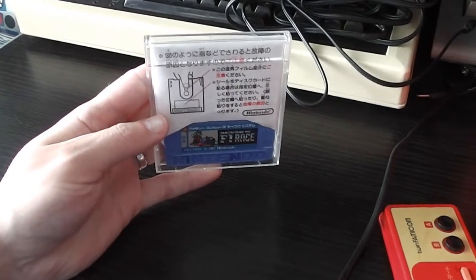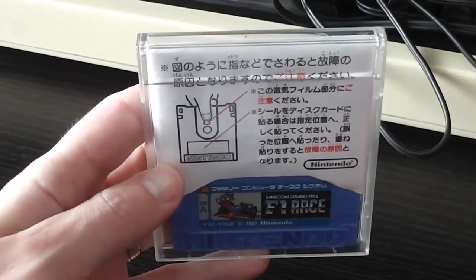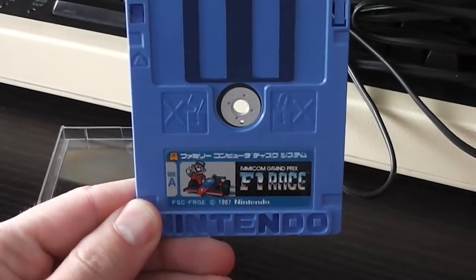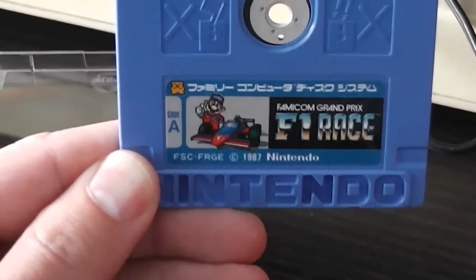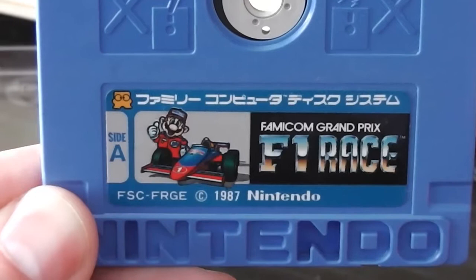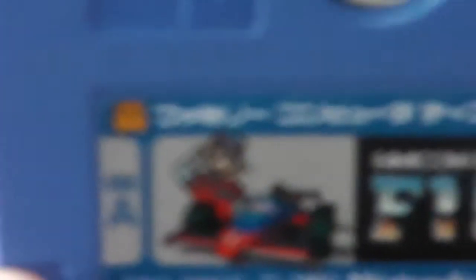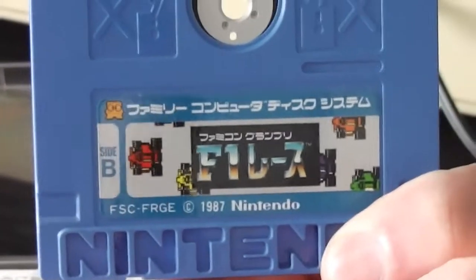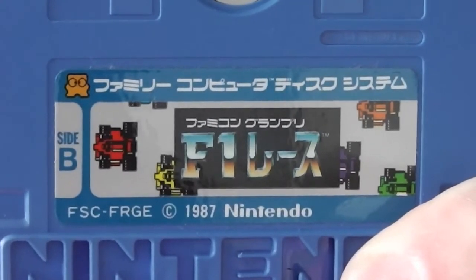Let's take a quick look at the disc itself. There's not really much in the way of packaging — just a sleeve inside the plastic case with some Japanese instructions and text. Unusually for Famicom discs, this one's blue; most of the time they are yellow, so that's something unusual. It has a little label with 'Famicom Grand Prix F1 Race' and a picture of Mario with a racing car and the Famicom Disk System logo. Nintendo is etched into the bottom, and on the flip side it has some racing cars and the logo text in Japanese.